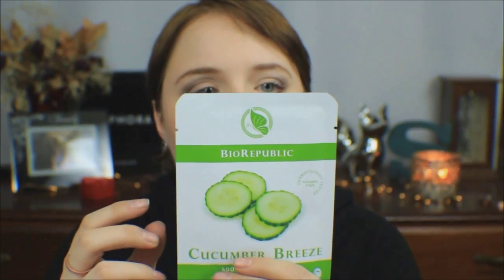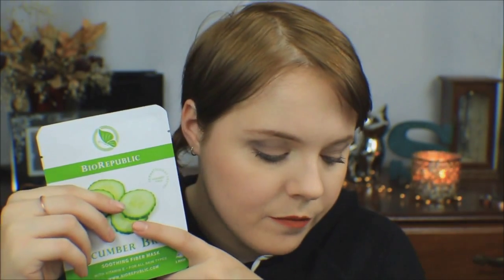Next up is a Bio Republic Cucumber Breeze Soothing Fiber Mask. I've been wanting to try one of these little masks that you literally place on your face — I've been seeing some at Sephora that I really want to try, so this will be fun. I'm pretty sure this is full-size because there really isn't a way to make this not full size. The full size goes for $14.50.